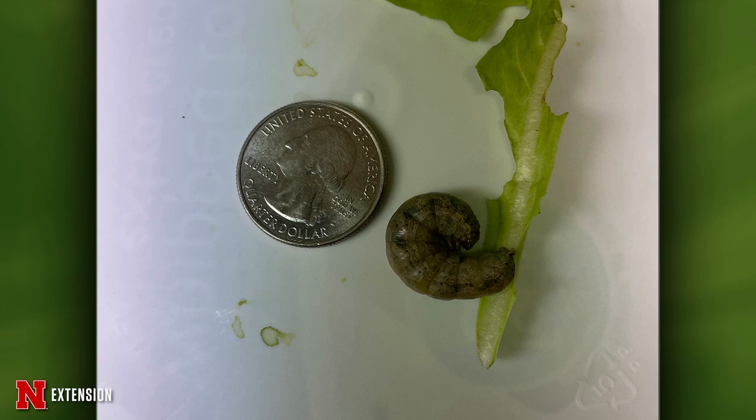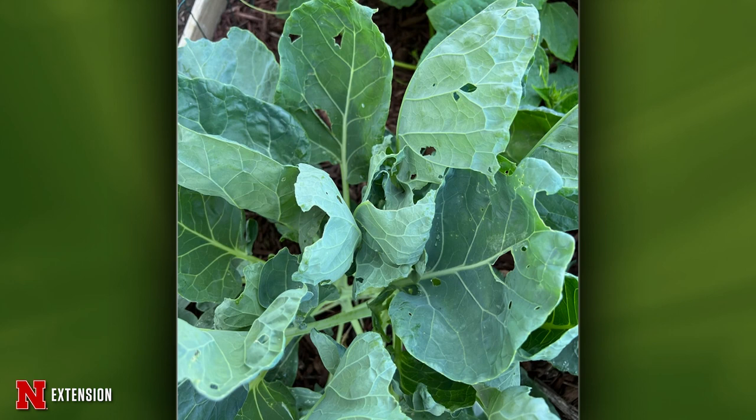One picture — a viewer has Brussels sprouts in a raised bed with holes in the leaves but can't find any of the culprits. There are a number of different caterpillars that like to feed on Brussels sprouts and relatives. Hard to say which one, but the good thing is it doesn't really matter because you can manage them all pretty much the same. Handpicking is always an option in a small planting. They're all susceptible to BT products as well as spinosad. Either one of those options is totally fine — just make sure you get good coverage.